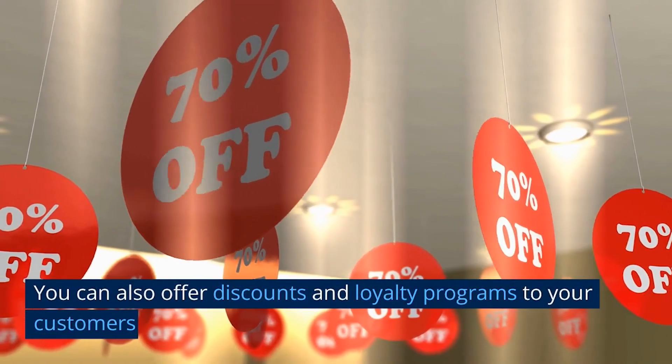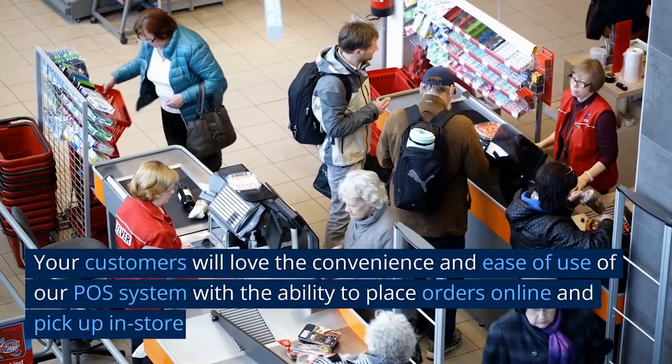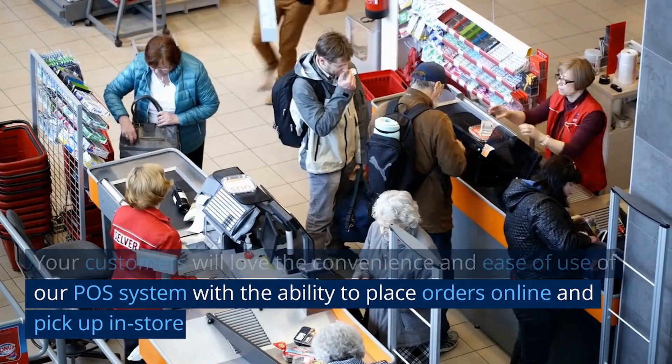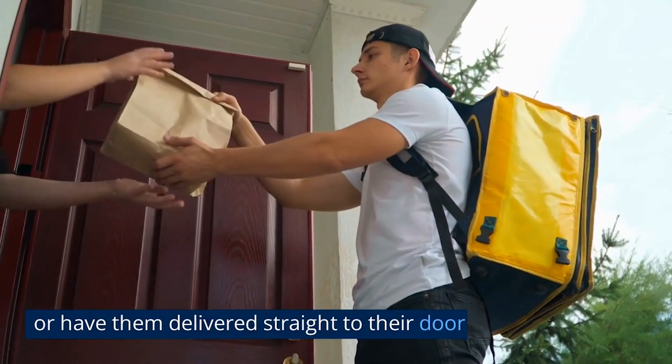You can also offer discounts and loyalty programs to your customers. Your customers will love the convenience and ease of use of our Pulse system, with the ability to place orders online and pick up in store, or have them delivered straight to their door.